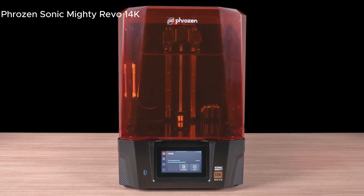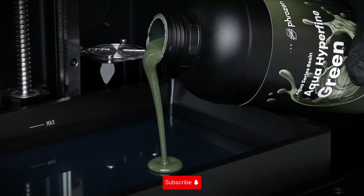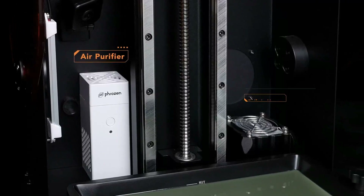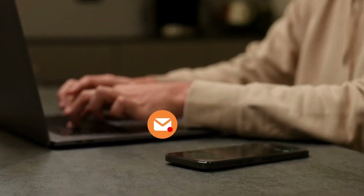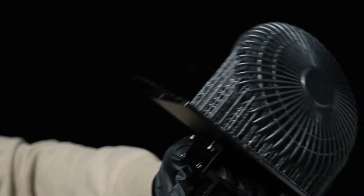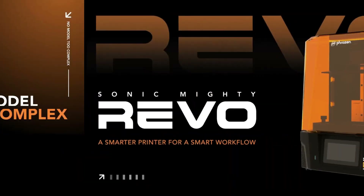The Frozen Sonic Mighty Revo 14K stands out in the resin printing world. Its 14K resolution allows for incredibly detailed and complex models. If precision is your top priority, this printer should definitely be on your radar. It also offers a large print volume, which is fantastic for bigger projects. With a print area of 28.6x16x30cm, you can tackle larger models with ease.